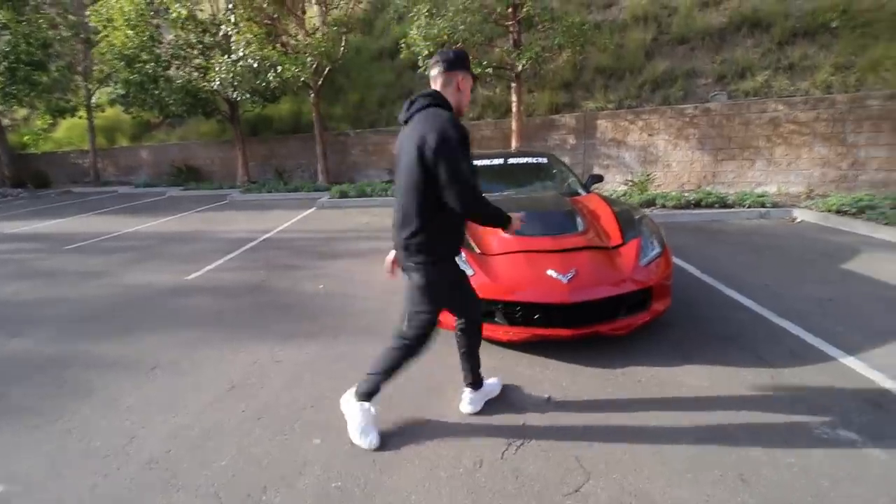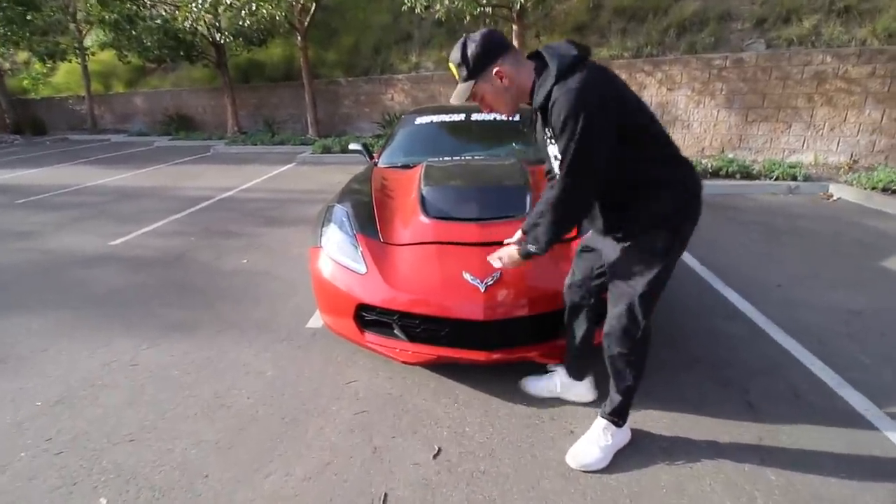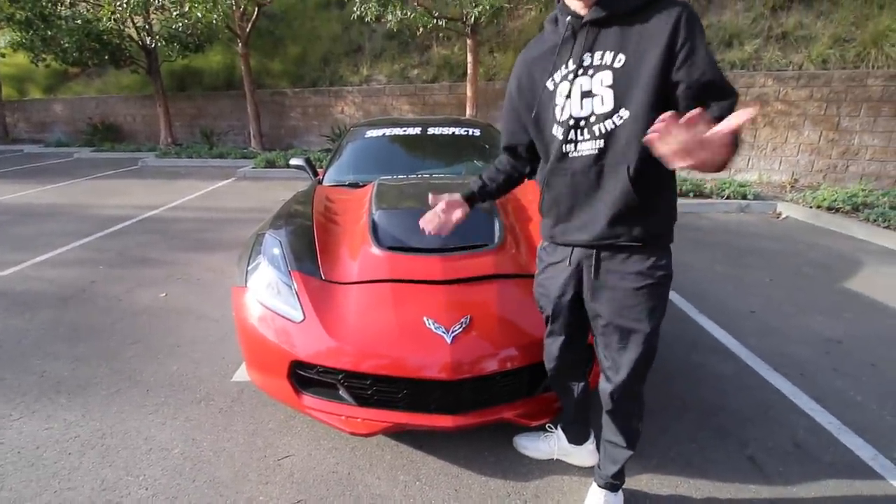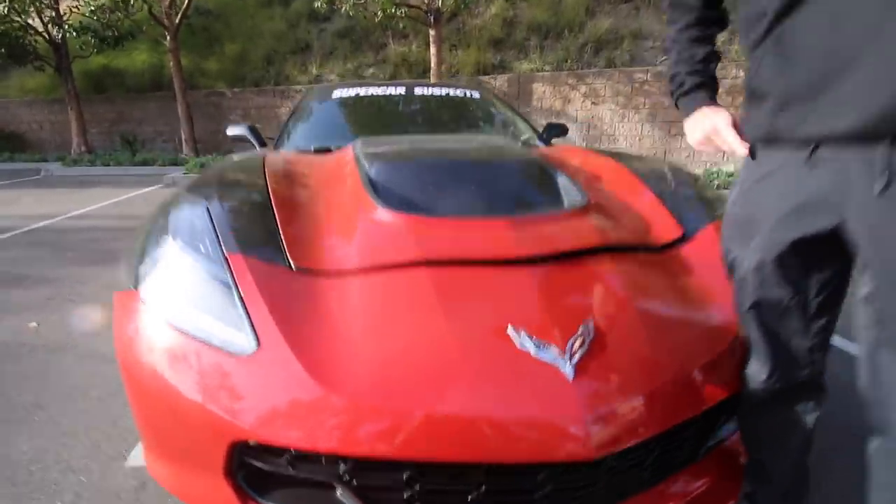We're missing the front lip and then we got this horrendous — this is the worst hood gap I've ever seen in my life. We tried to fix it, we couldn't. So we might need to be going back to the OEM hood here.